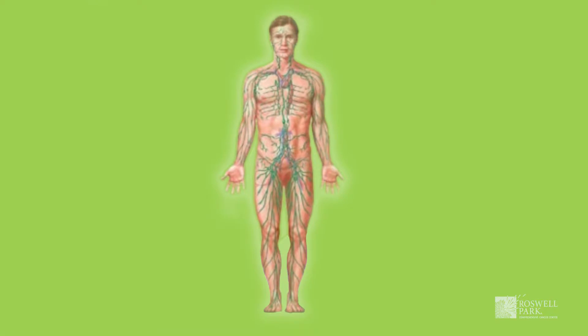Melanoma is similar to other cancers in that it has been shown to be able to spread to lymph nodes. Lymph nodes are normal parts of the immune system that act to drain areas of the body. For example, if you had an area of melanoma on your leg, lymph nodes located in the groin may be draining this specific area.